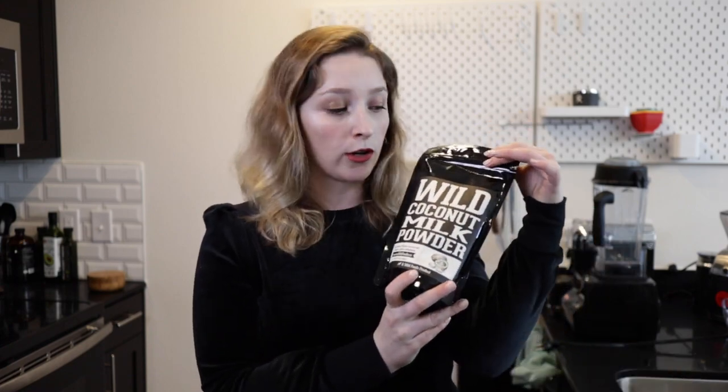Hey everyone, welcome back to today's video and welcome to Wild Foods, where we are obsessed with ingredients and the story behind them. I am so excited to be sharing with you guys our brand new product, and that is our coconut milk powder.